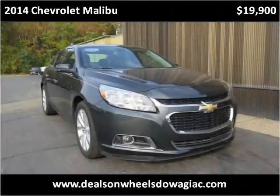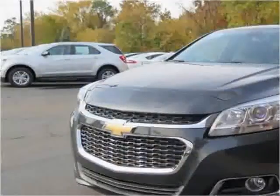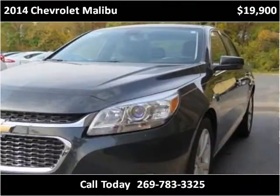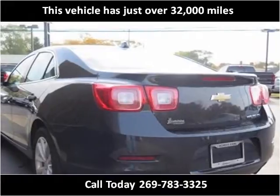This 2014 Chevrolet Malibu is available from Louis Dominion Steels on Wheels, Douajiac. This vehicle has just over 32,000 miles.